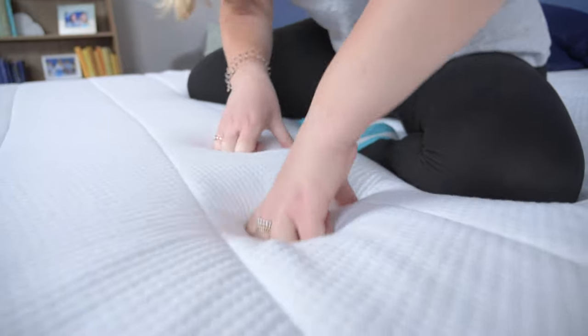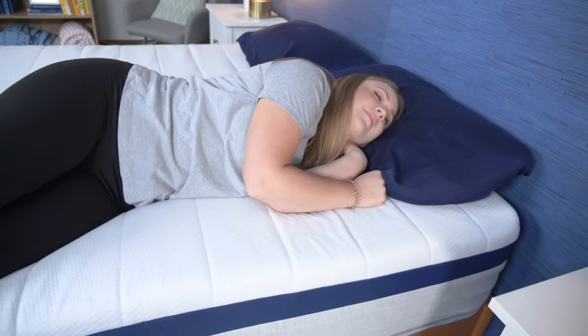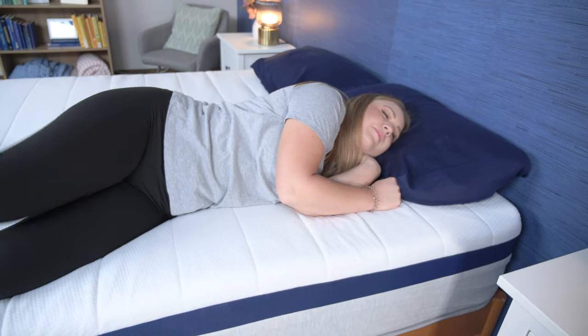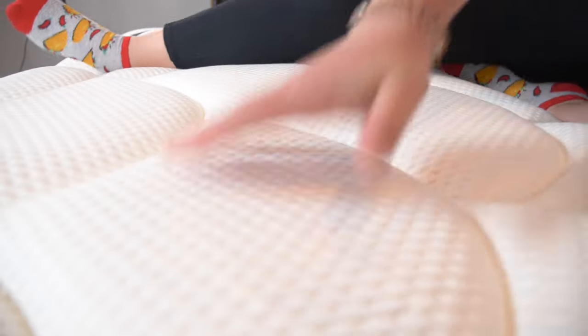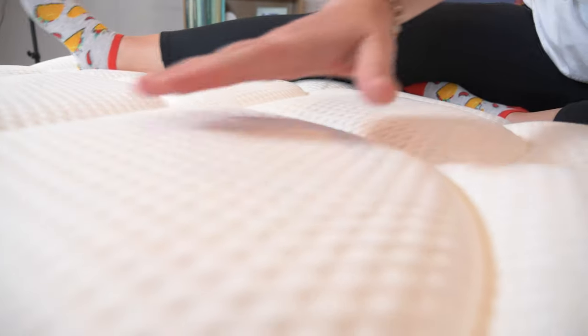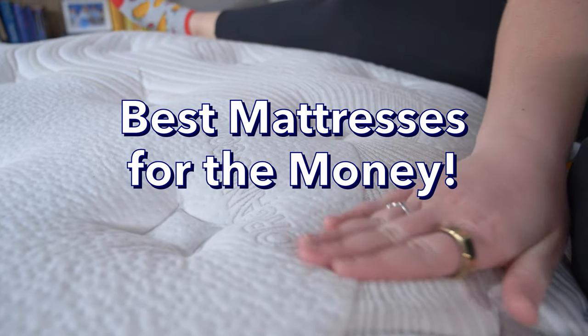Buying a new mattress is a big decision and you want your investment to be worthwhile, but you don't want to have to spend every last penny you have to get a great new bed. We rounded up beds that are just as supportive and luxurious as many pricier models on the market. And because everyone's different, we made sure to use a variety of beds on this list that can work for all kinds of different sleepers. If you want to learn more about any of them as we go through this video or see more options, just click the link in the description below. You can also head over to sleepopolis.com for more mattress and sleep product reviews, along with some great sleep content and some exclusive coupons. But for now, let's get into it with our top picks for the best mattresses for the money of the year.